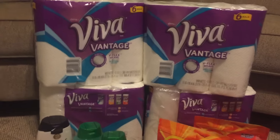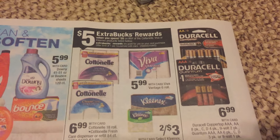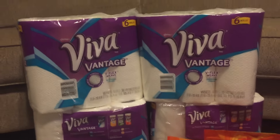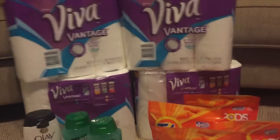Then I went and got the Viva. This week's sale was spend $20, get a $5 ECB back. So I got four of those. I had $4 off coupons for those, which brought it to $4.99.